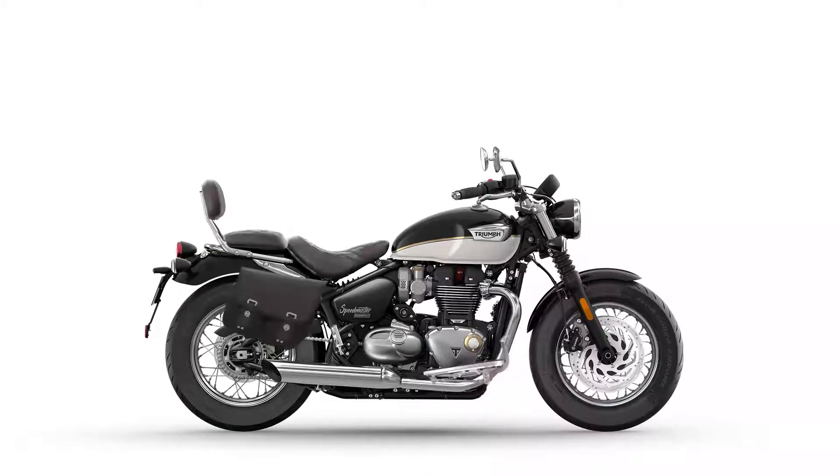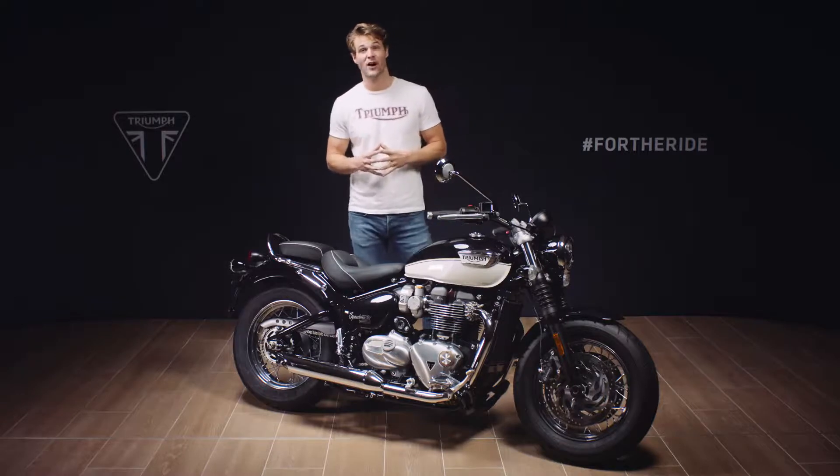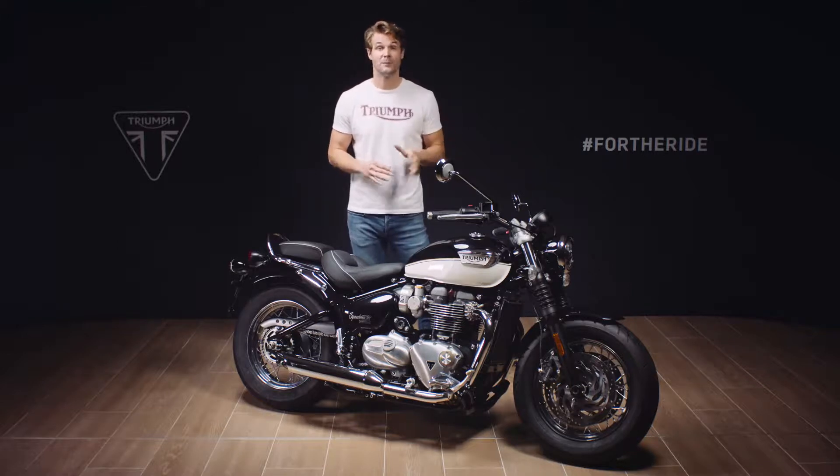When it comes to customisation, the Bonneville family is the perfect platform and there is a range of over 70 genuine Triumph accessories to choose from. These have all been designed and developed alongside the bike to ensure perfect integration, and have been tested to the same exacting standards as the Speedmaster. Options for enhancing the Speedmaster's long distance capability include leather or wax cotton panniers, a chrome luggage rack, pillion backrest, rider footboards and a long haul touring screen.